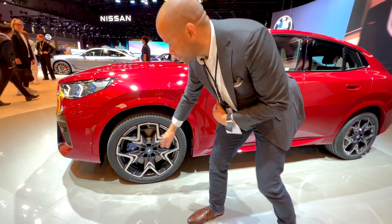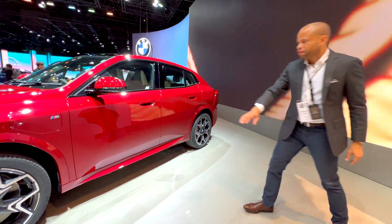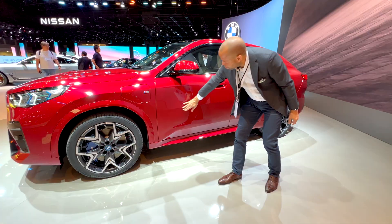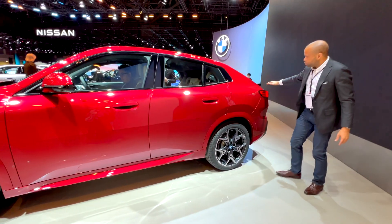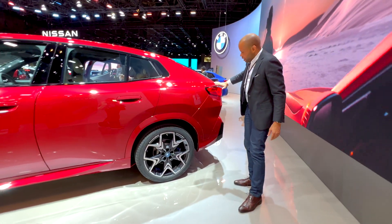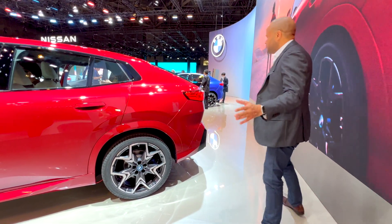Stepping away from the vehicle, you can see a nice flat surface with a little bit of a crease along the side. As we come along to the roofline, it gets into that fastback look, with a strong shoulder line to give it its sporty intentions.